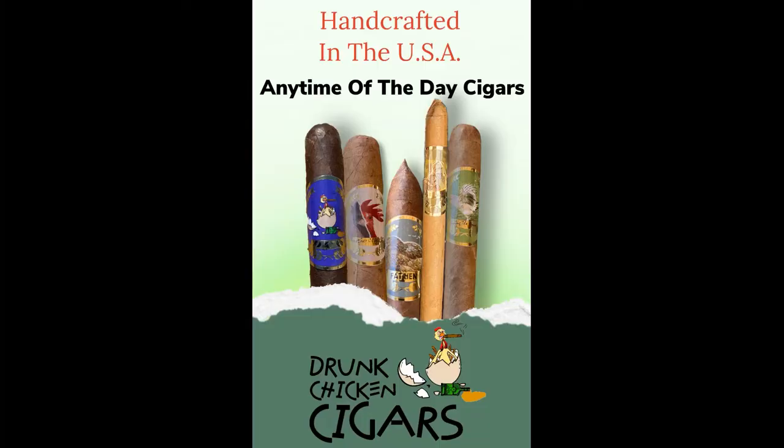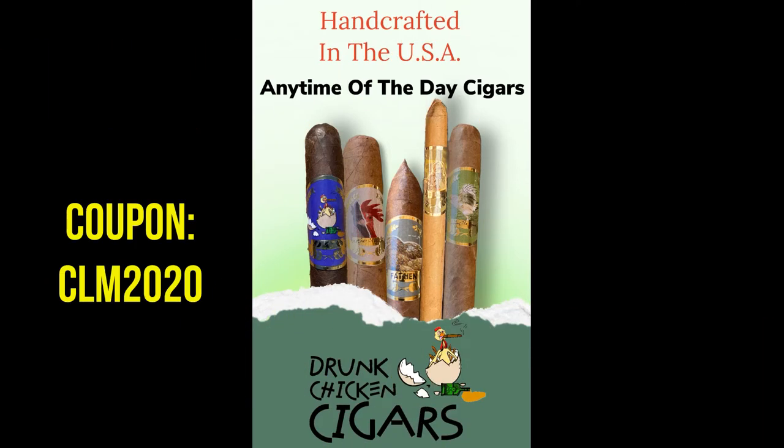Enjoy any-time-of-the-day cigars — Drunk Chicken Cigars: so good you'll smoke it to a nub. Get 10% off your order at drunkchickencigars.com using promo code CLM2020.